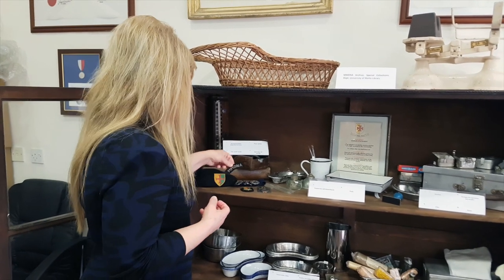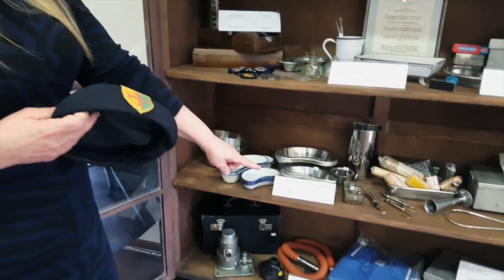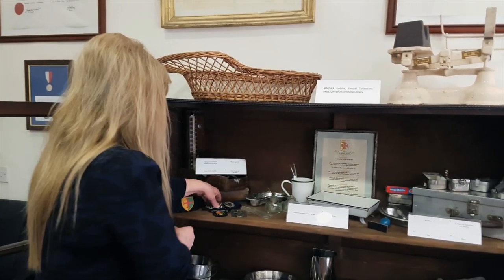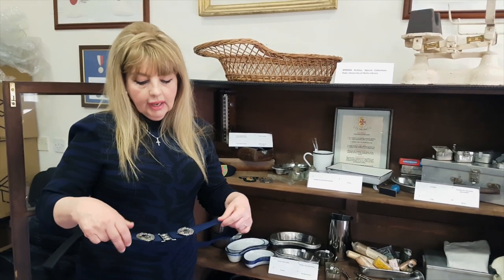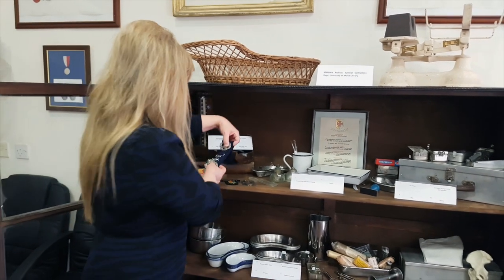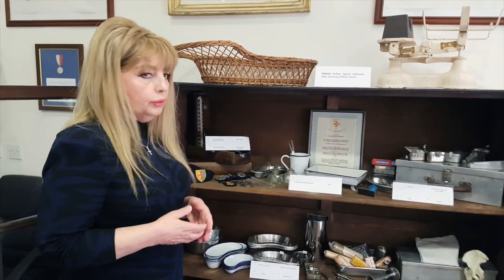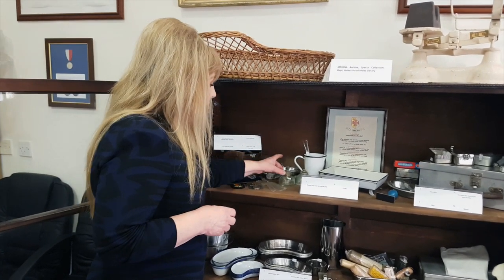The midwives within this organization took care of women during their pregnancy, during birth, and all in the community — very often in the woman's home. They also visited the woman after birth at home. As you can see, the midwife or nurse used to wear this blue uniform, this cap, and these belt buckles that distinguished her as a staff nurse, SRN, or midwife.